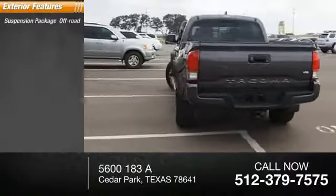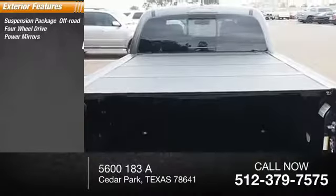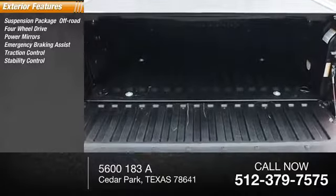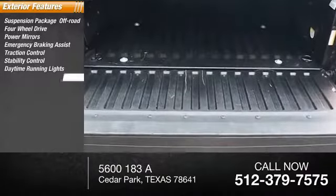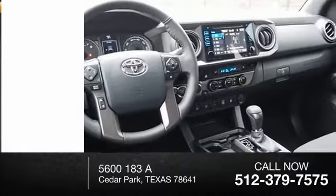Here are some of this vehicle's great options: suspension package off-road, four-wheel drive, power mirrors, emergency braking assist, traction control, stability control, daytime running lights, hill start assist, engine immobilizer, fog lights.